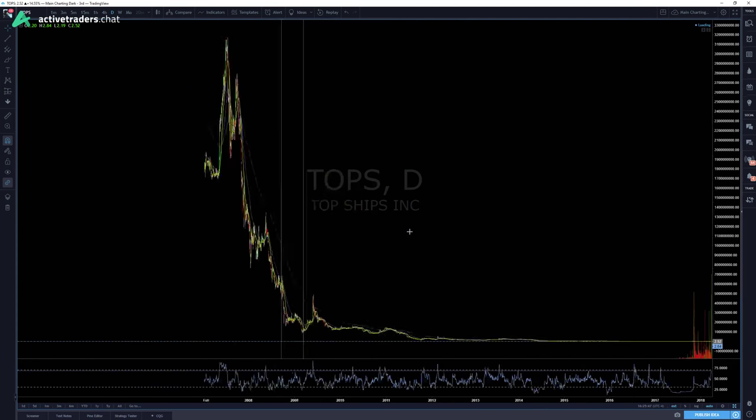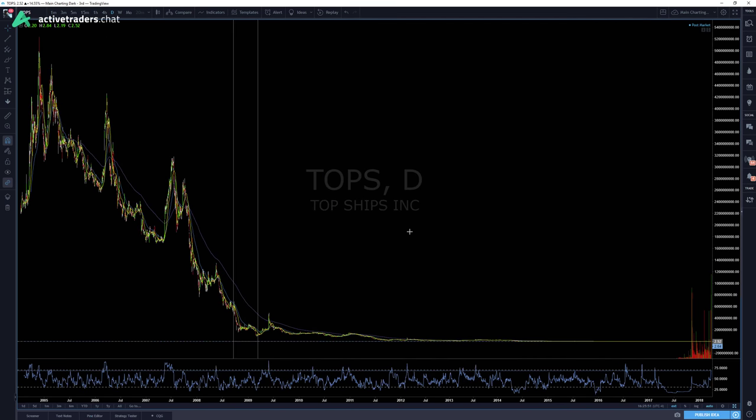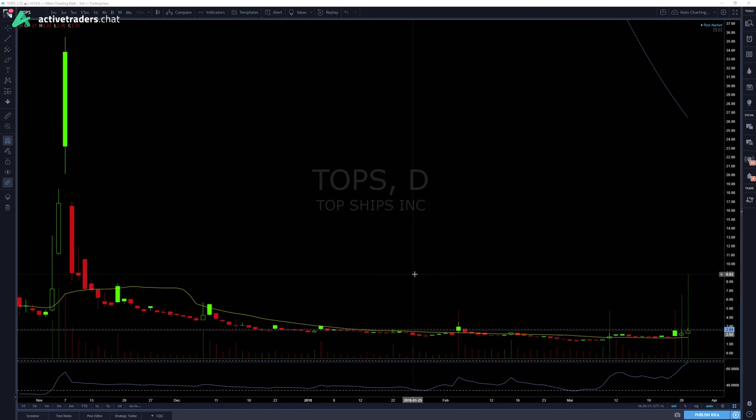Beautiful trade in TOPS. Let's go over TOPS in general on the higher time frame — always looking at top-down analysis. Scrolling this chart all the way back, you can see it's had some splits over and over again. TOPS, a dry shipping company, has been on a tear downwards as far as I can remember — ever since it opened up basically, it's been moving down. That gives us a really nice bias to the downside.